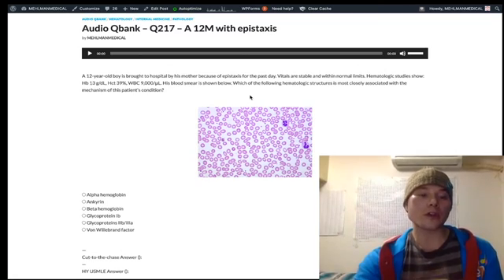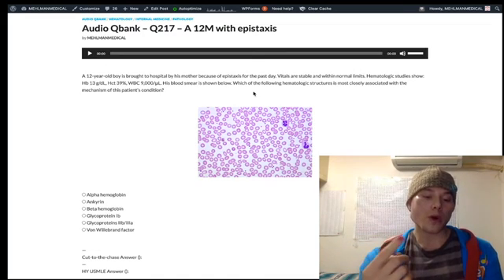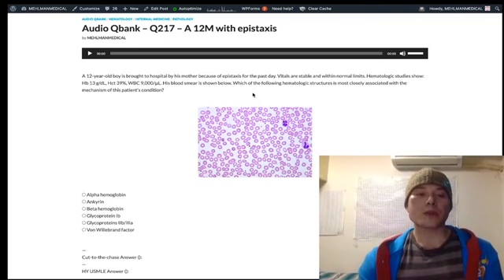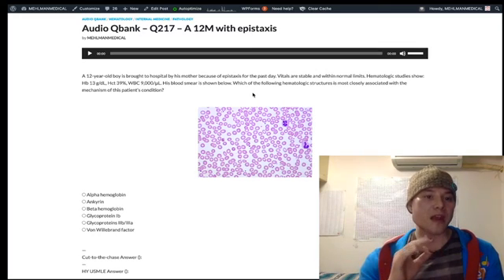If the USMLE asks you how you diagnose ITP — whether it's platelet count being low or bleeding time being high — you're forced to choose platelet count, not bleeding time. About three-quarters of your ITP questions will be a school-age kid who has a viral infection, though they might not tell you that. He'll have epistaxis, petechiae, or bruising. Platelet issues present as generally minor cutaneous findings — petechiae, bruising, or epistaxis.